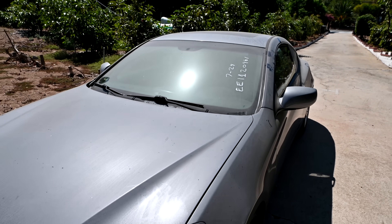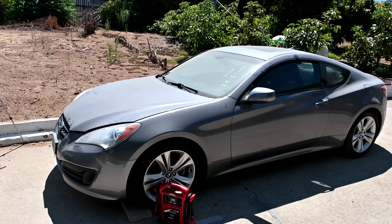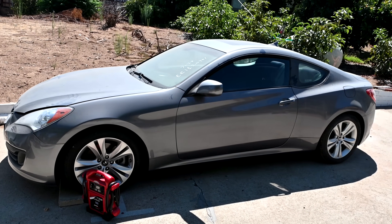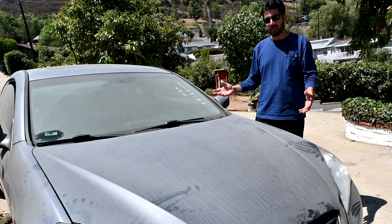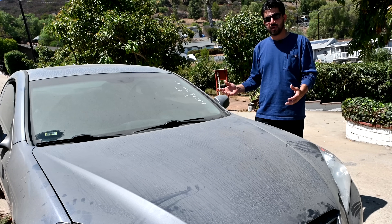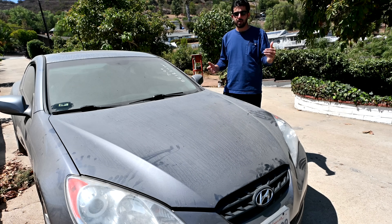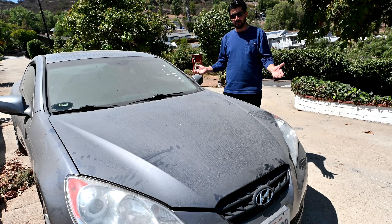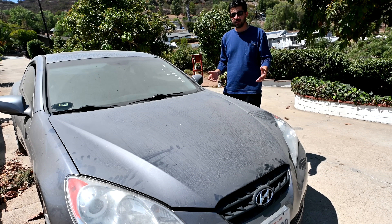We got another one fresh off the auction block - this one of the non-runner variety. This is a 2012 Hyundai Genesis Coupe. I bought yet another car from the auction; this thing just got dropped off. I did not inspect it in person before I bought it - just put a bid on it online. There were some pictures and a small description saying 'non-runner,' that was about it. I decided to buy it and I have a good idea what's wrong with it.